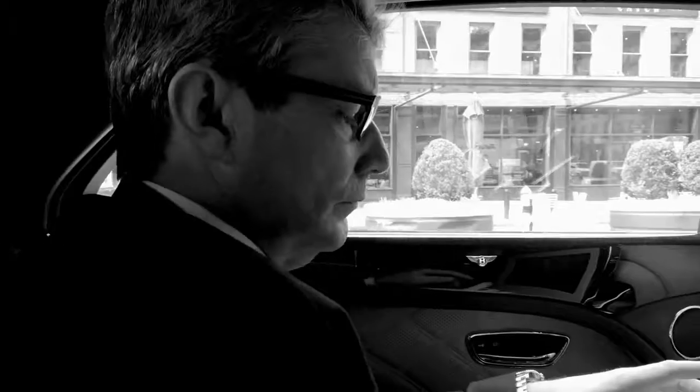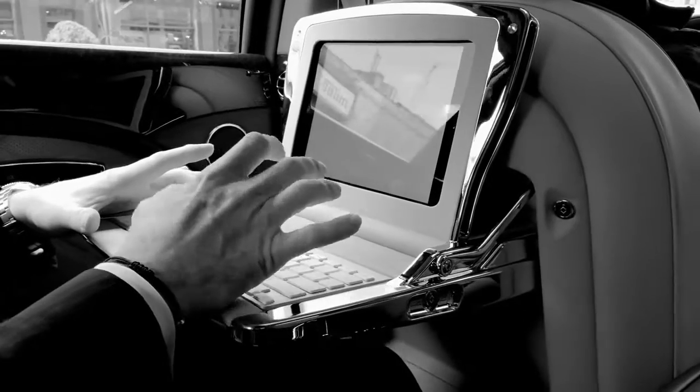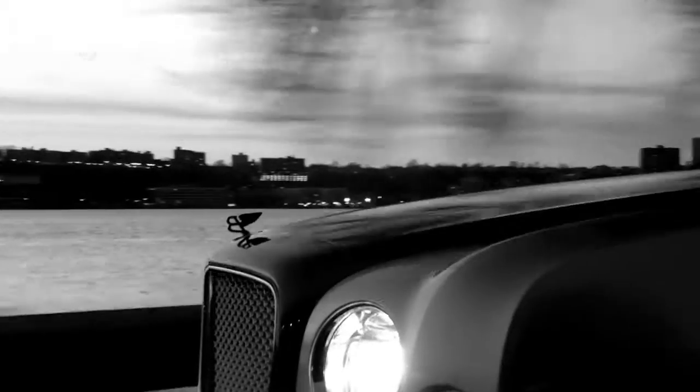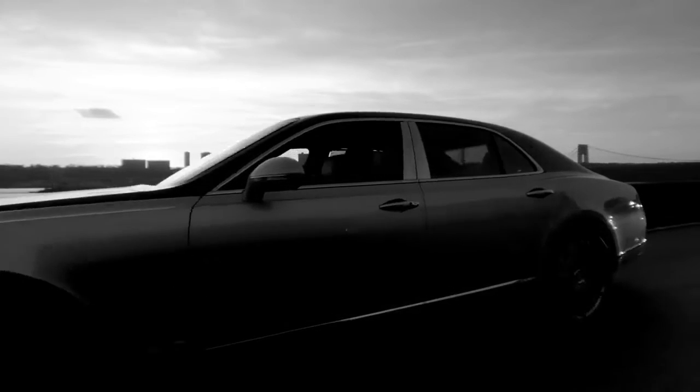We looked at it and said you can obviously have it in your hands — can we liberate, in a typical Bentley way, the user from having to carry it? It is the mission of Bentley since the beginning. W.O. Bentley in 1919 said he wants to make a good car, a fast car, the best car in the segment. The same thing applies to integrating the best tools you have out there into the car.